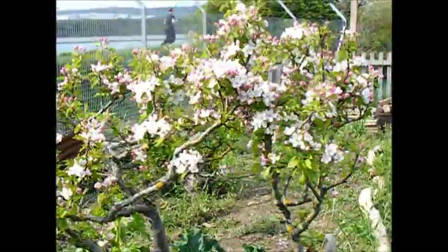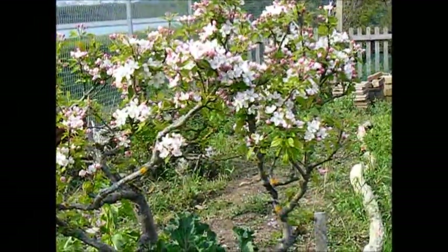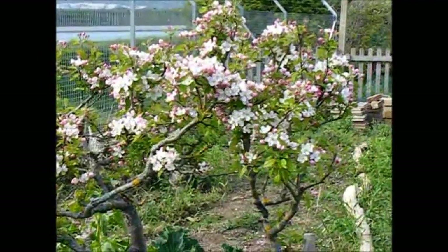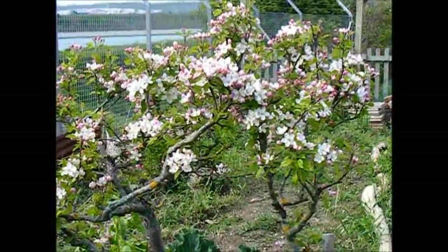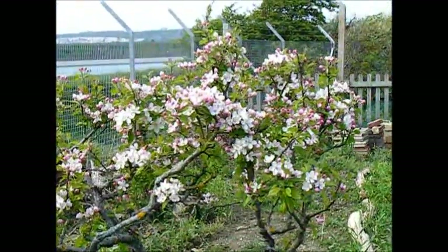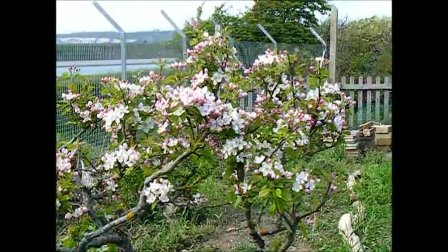We've got plenty of lovely blossom on the apple tree, and on that blossomy note we'll stop there. This is the end for April into May — we'll see you in May. Bye!